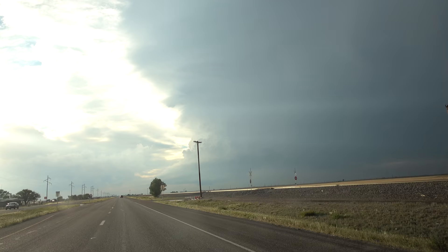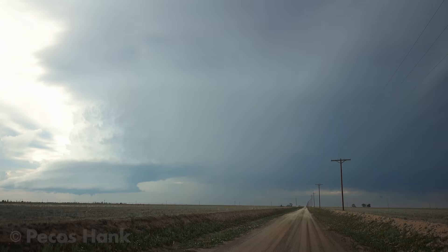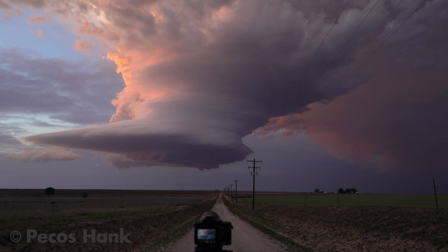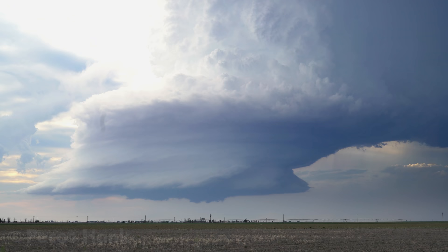Always be sure and wait until a photogenic tornado is on the ground before cleaning the dead bugs off your windshield. Once you've found a mediocre parking spot, set up your cameras as fast as you can. This will greatly increase your chances of making those magical mistakes.